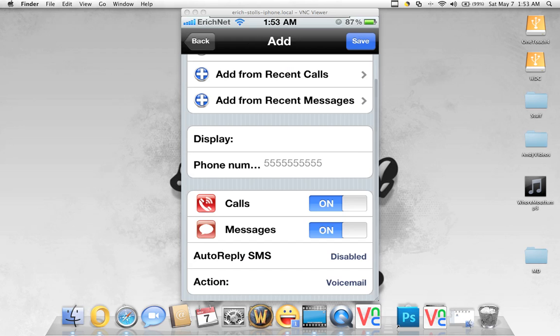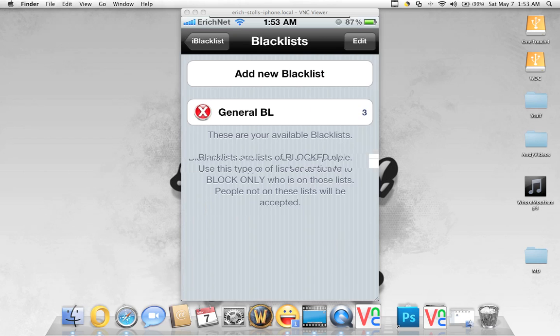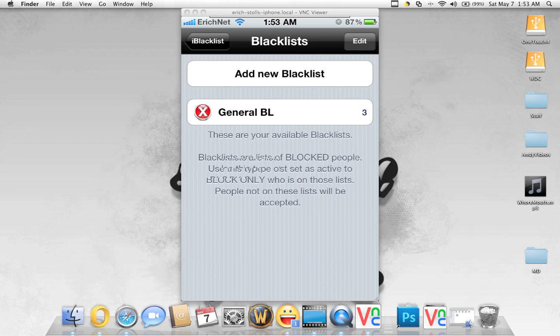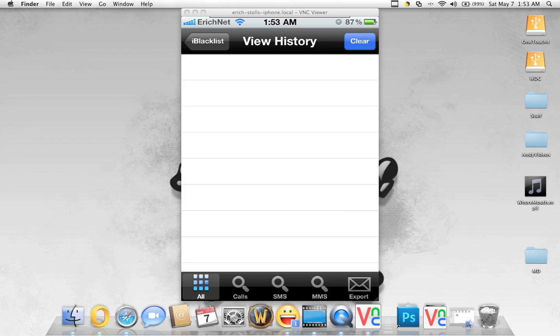And it works. I've tested it with my other cell phone multiple times. It really does a good job. It actually works better than mCleaner and is a little bit simpler. It even has a history here. Of course none of those people have called me all day, so they're not in here.